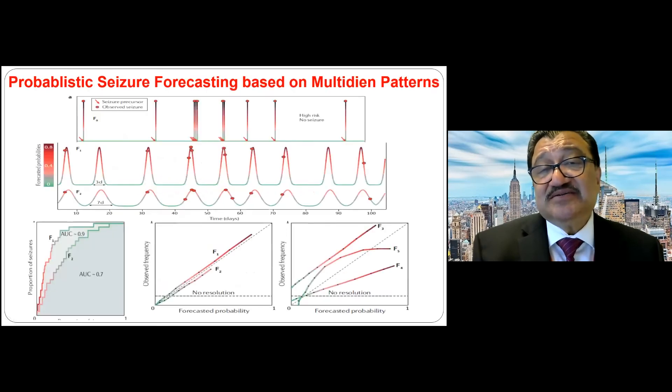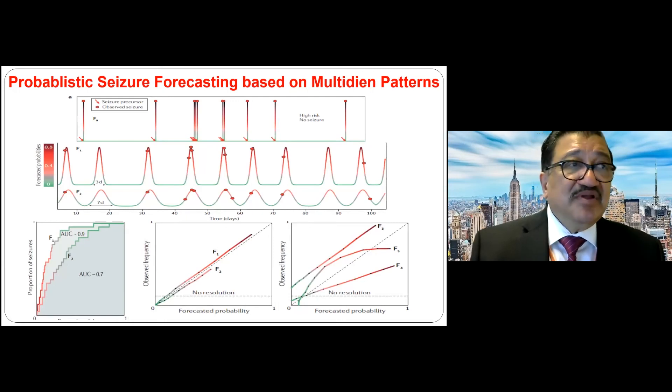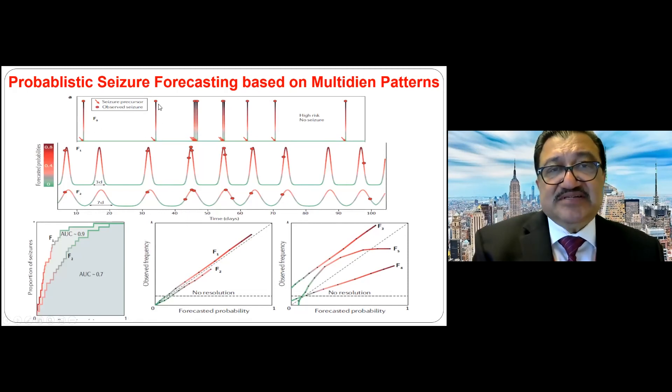Can we forecast when a seizure will happen? If you can predict a seizure an hour before it occurs, you can advise against driving or give an extra dose of medication. One model uses cyclical patterns — for example, if seizures happen every three or every seven days, you can predict the next occurrence. Red dots indicate correct predictions, while white dots indicate incorrect predictions, so the model is right roughly 70–90% of the time.